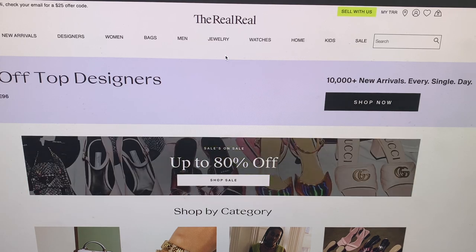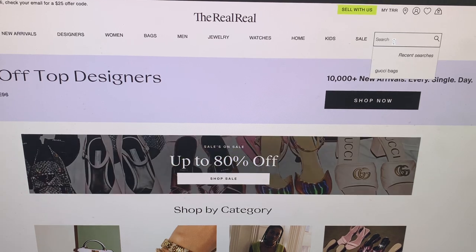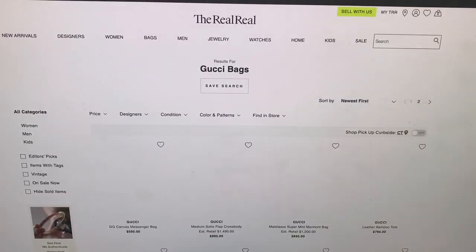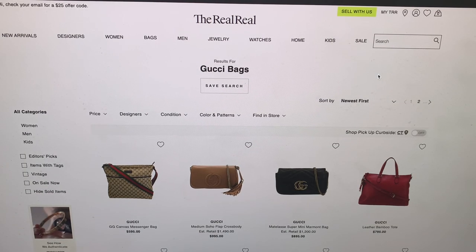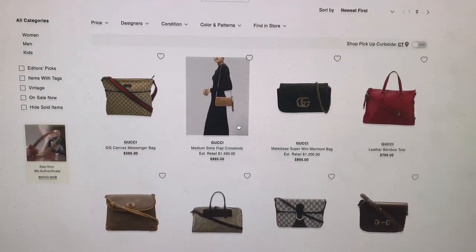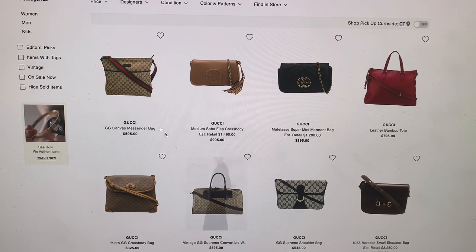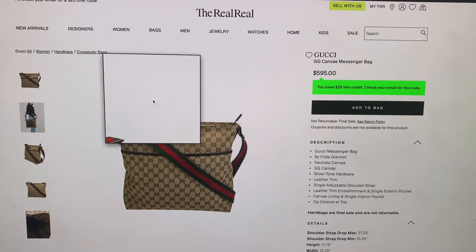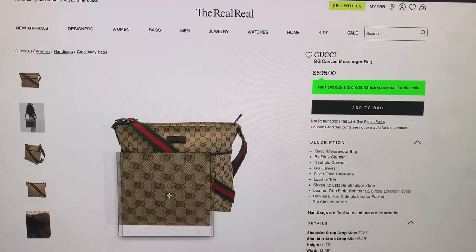I want to start out by just typing into the search my favorite Gucci bags and let's see what pops up here. I'm just going to bring up the brightness on my screen just a little bit. Alrighty, so here you can see they've got this messenger bag. I'm just going to click on it.